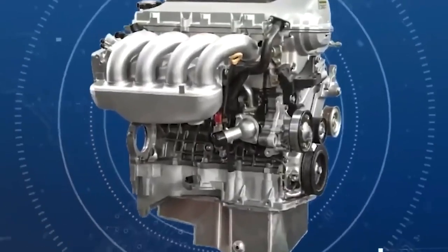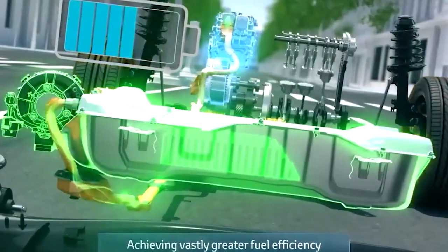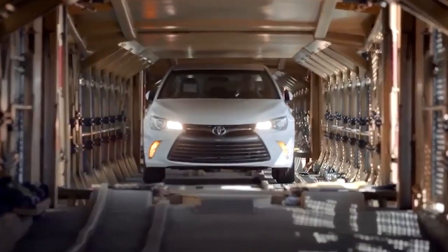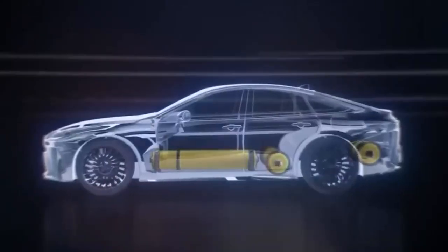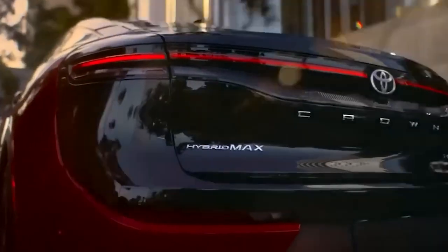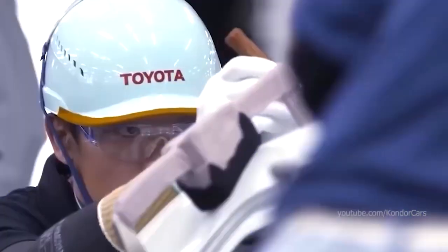Hydrogen fuel cell vehicles are highly efficient. Traditional combustion engines lose a significant amount of energy as heat, whereas hydrogen engines can convert up to 60% of the energy in the fuel into usable power. This efficiency translates into longer ranges and lower operating costs, making hydrogen fuel cell vehicles a practical choice for everyday use. Using hydrogen as a fuel source can also reduce our reliance on foreign oil, an important national security and economic stability consideration. Investing in hydrogen fuel cell technology can move us towards a more sustainable and secure energy future.